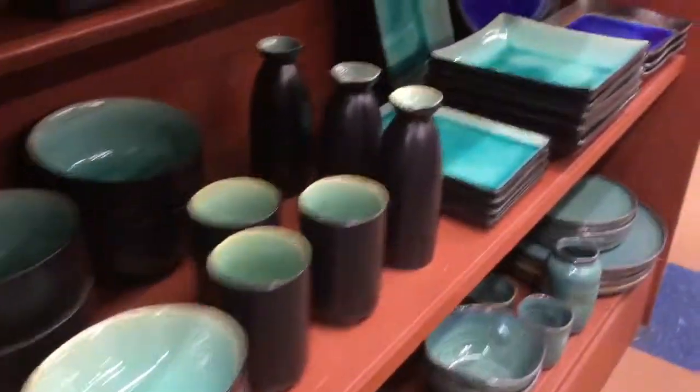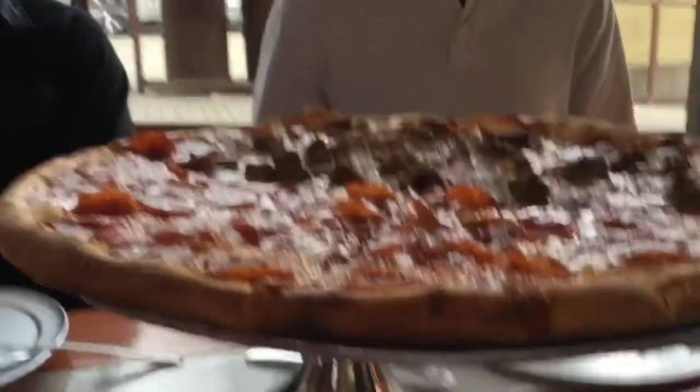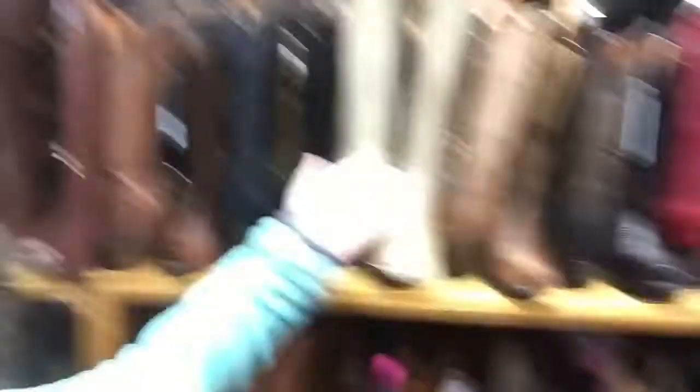Montage starts now. So, we are in a boot store. Found some really cute boots, and there are aisles and aisles of just boots. It smells really good in here — it smells like leather. High boots!